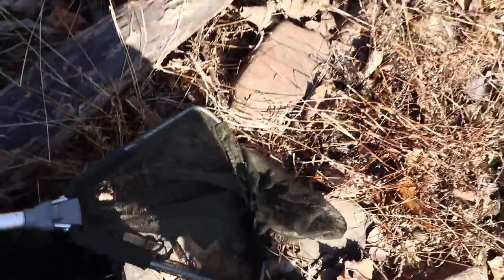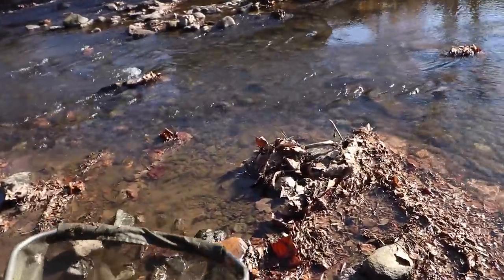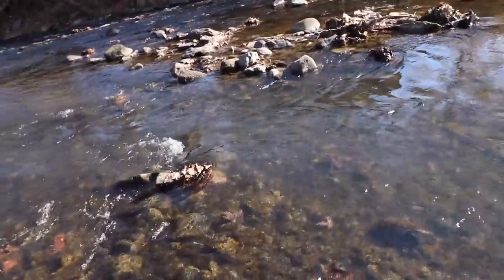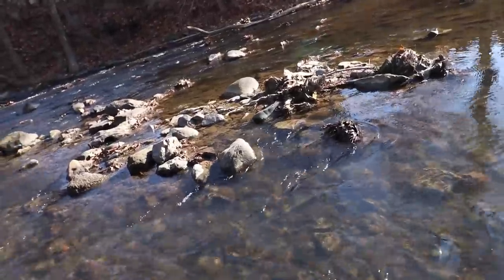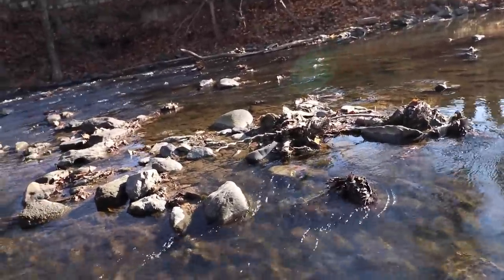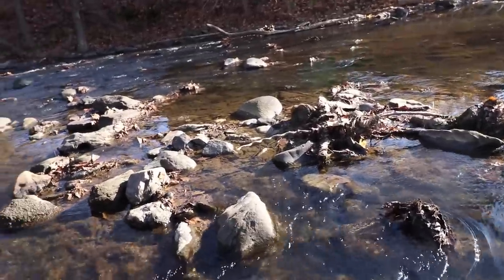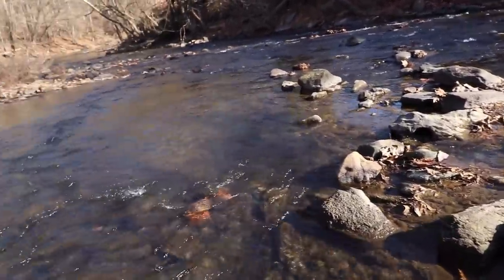First up I'm gonna need my net because right now we're hunting for the Helgramite, which is also known as smallmouth candy. This alien-looking insect actually transforms into a creature that looks like it's straight from hell — the Dobson fly. But what we need is the larval form of this creature, which can be found in streams and rivers.